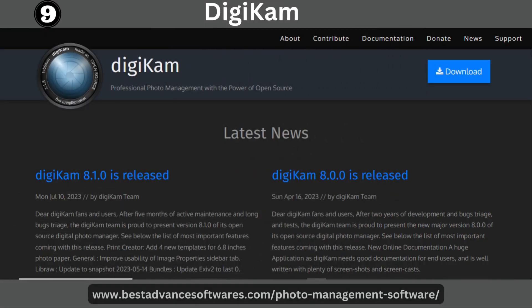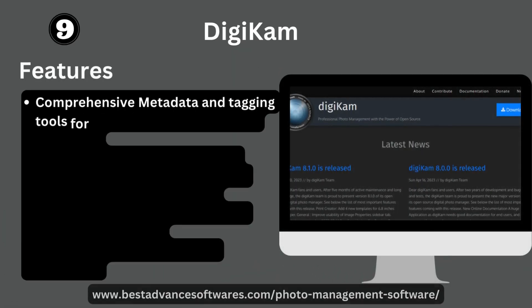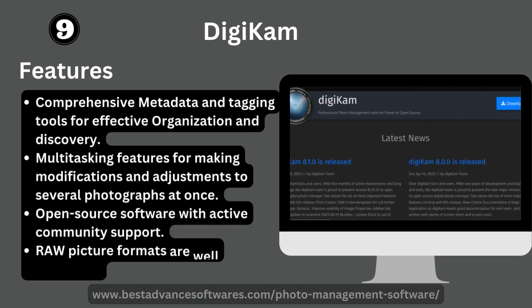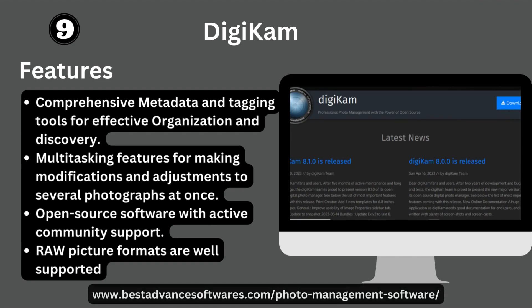Number nine: Digikam. It offers comprehensive metadata and tagging tools for effective organization, multitasking features for making modifications and adjustments to many photographs at once, and is open-source software with an active community. Raw picture formats are well supported.